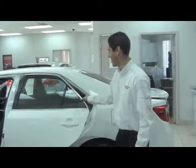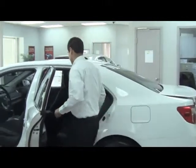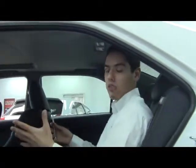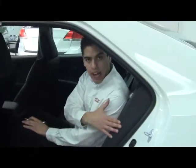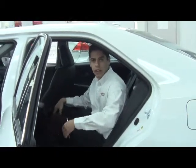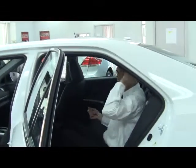Let me show you the interior of the vehicle. If you notice, it's very spacious — enough leg room and enough head room. You could actually sit here very comfortably for long trips. As I mentioned, there is a side airbag that will protect the rear passenger in case of a side collision and prevent them from hitting the door, and a curtain airbag that will protect the head of the rear passenger.